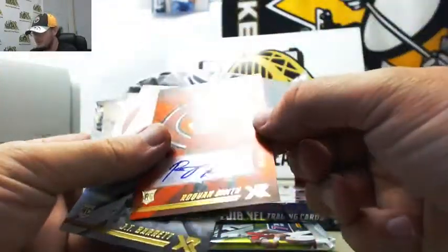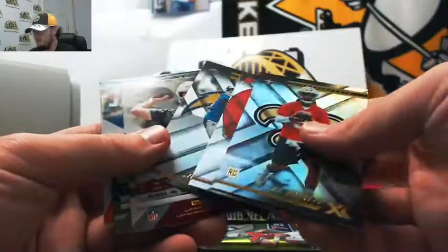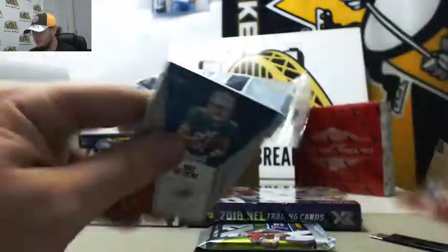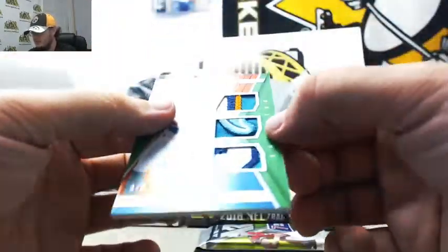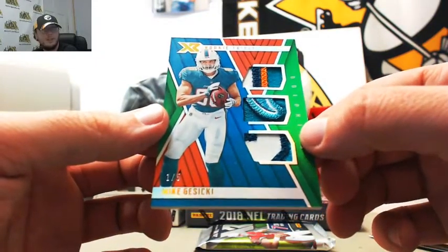We've got a Roquan Smith autograph, number 41 of 49 for the Bears. JT Barrett, Terrod Taylor, Melvin Gordon, Sam Bradford at $1.99, Jared Goff at $2.99. This is a really nice patch here — Mike Jasicki Rookie Triple Threats patch, number one of five.